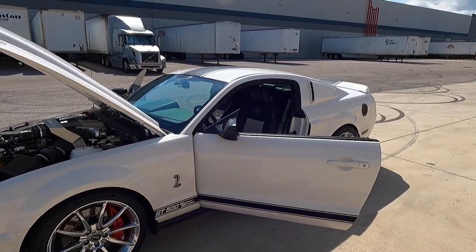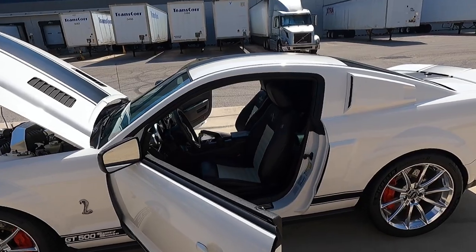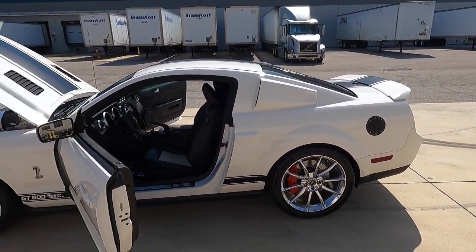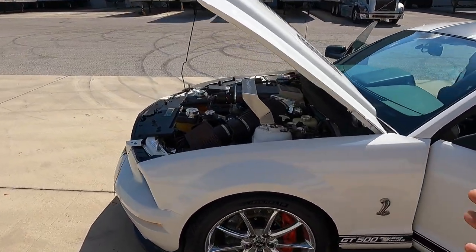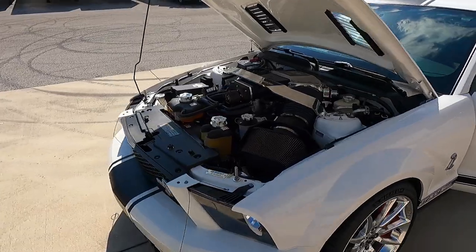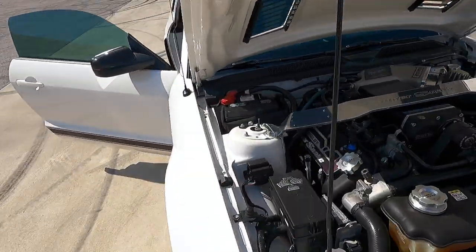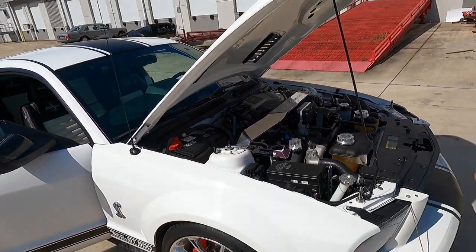And when I say factory, I mean Shelby America. The owner has all the receipts for this car and all the work that's been done. Beyond the initial $28,000 Super Snake package, this car has had every subsequent update as well. This is truly a representation of going all the way with one of these cars.